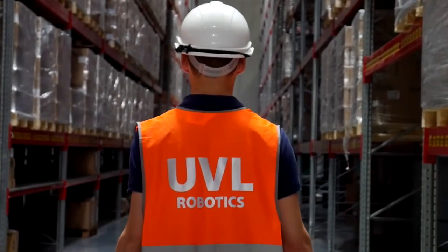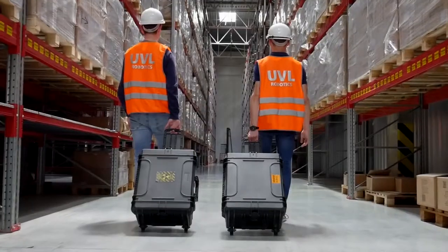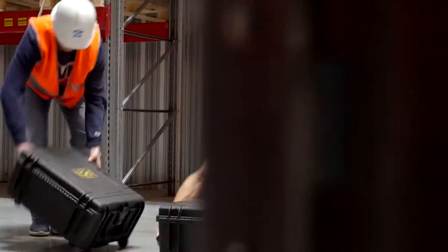Hello, we are UVL Robotics, a global leader in drone solutions for warehouse inventory. Our goal is to provide customers with an accurate, fast and safe stock management.